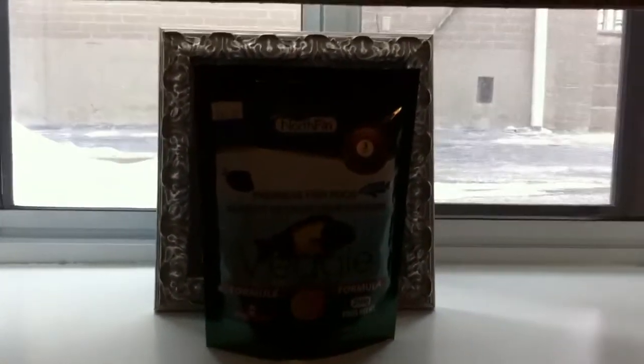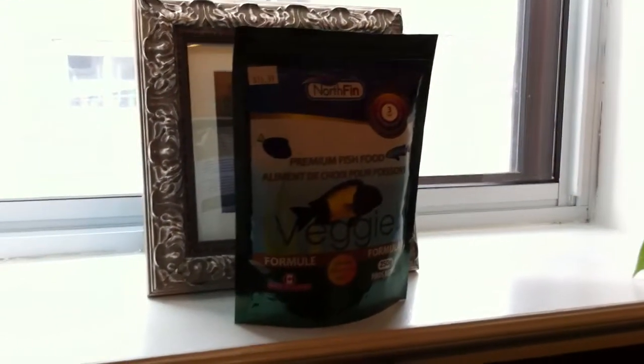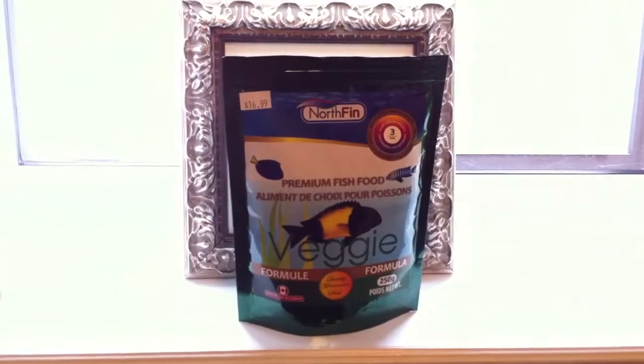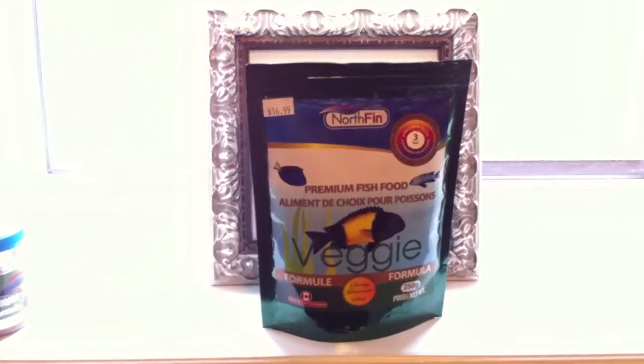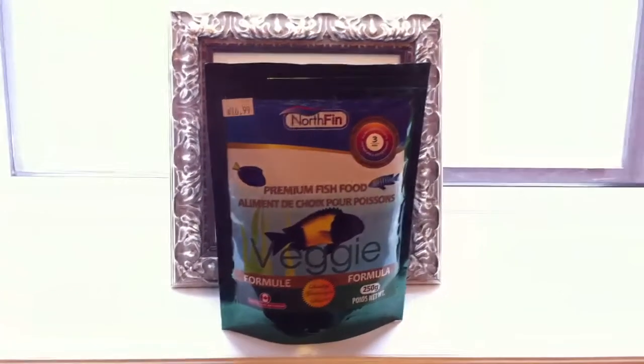I also picked up some new fish food - Northfin veggie formula. I finished my other bag of Northfin and I'm going to try this stuff out. It's 3mm veggie formula and most of my fish will eat this. I just fed them all and they all ate it.